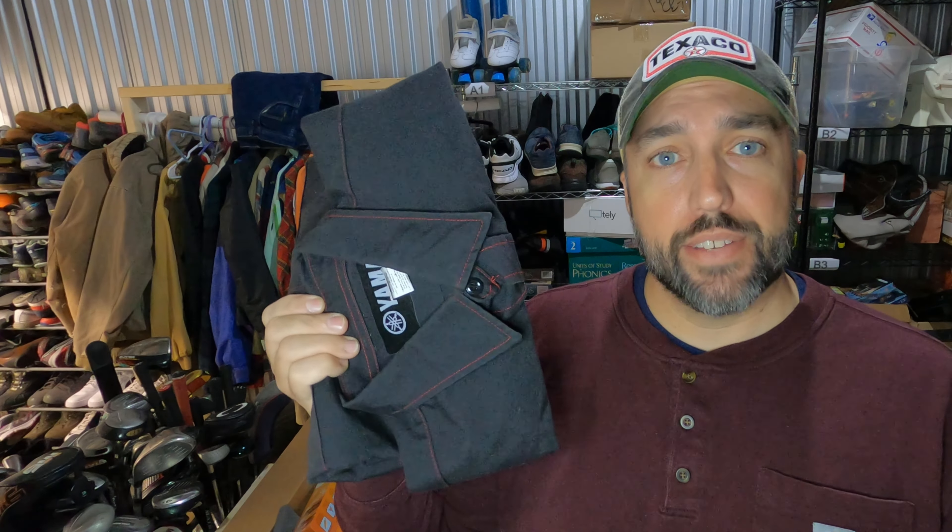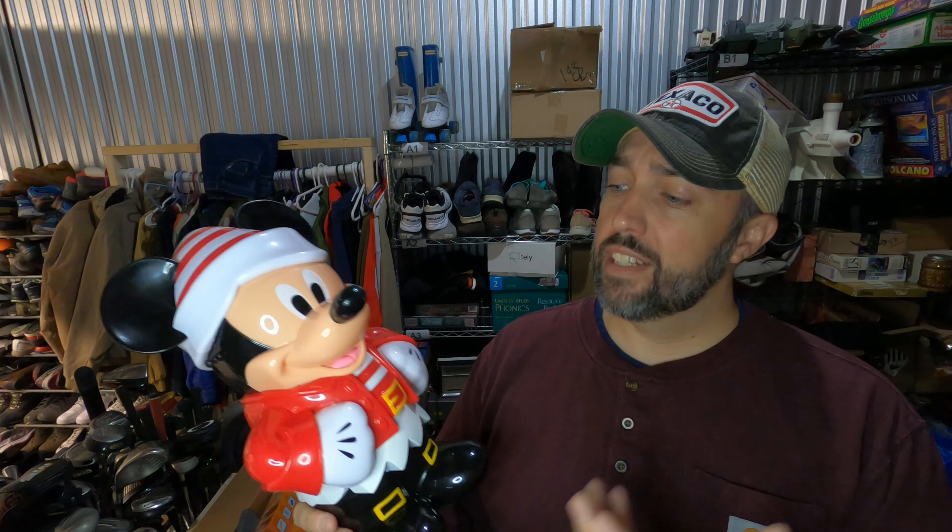I kind of thought these vintage Levi's denim jackets were worth more than they actually are. Paid $5.75 for this one from Goodwill. It's not that old, but it is in really good condition and it did sell quick. Paid $5.75 for it and sold for $44.50. Most of them that I saw were selling in the $30 range plus shipping, so yeah, definitely not worth as much as I thought.